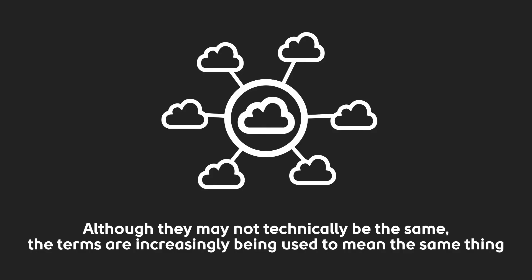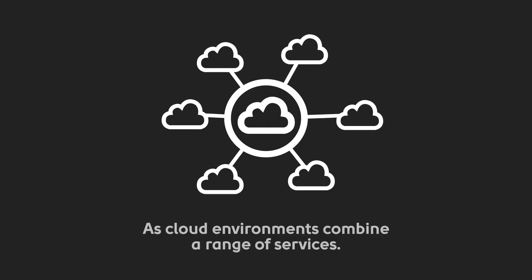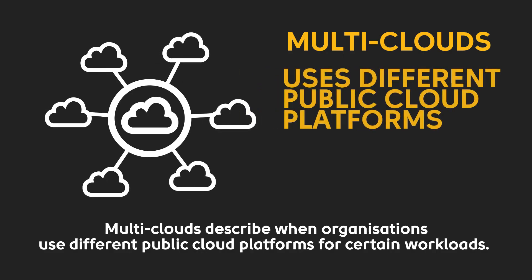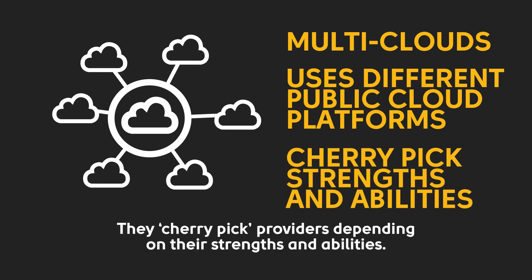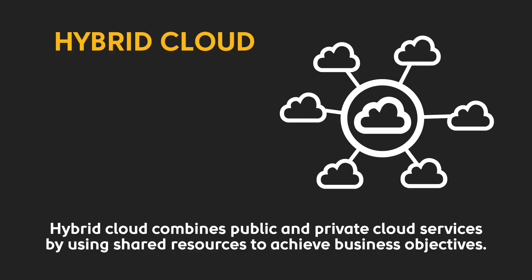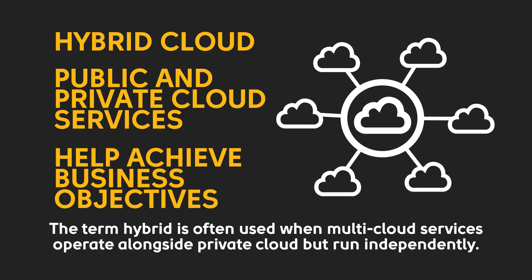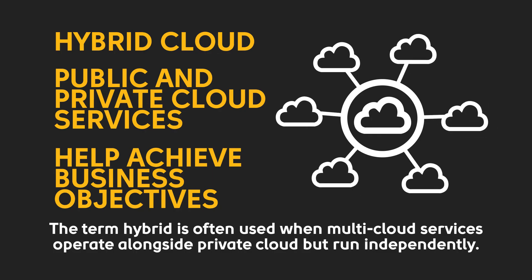Although they may not technically be the same, the terms are increasingly being used to mean the same thing as cloud environments combine a range of services. Multi-clouds describe when organisations use different public cloud platforms for certain workloads — they cherry-pick providers depending on their strengths and abilities. On the other hand, hybrid cloud combines public and private cloud services by using shared resources to achieve business objectives. The term hybrid is often used when multi-cloud services operate alongside private cloud but run independently.